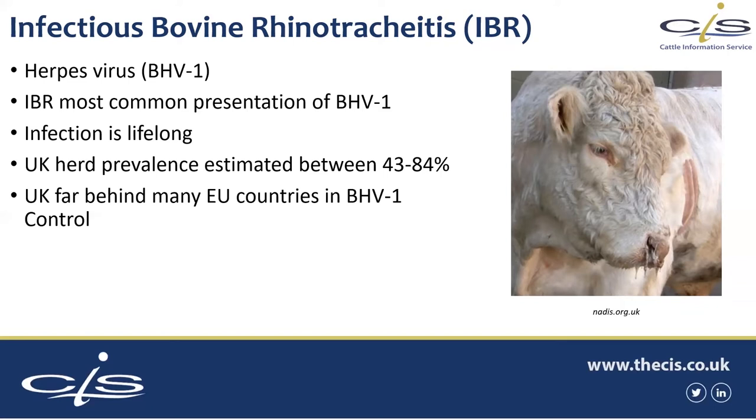This has started to present us with some challenges from a trade point of view and for things like showing, because we can't really get UK animals into some countries of Europe — areas of Italy, Germany, Belgium, all of Scandinavia. They've all embarked on IBR or BHV control programmes and are now way down the track, and some have completely eradicated it from their herds. Not an easy thing to do. A lot of those control programmes started in the 1980s and are just yielding results now — so we have a long way to go.